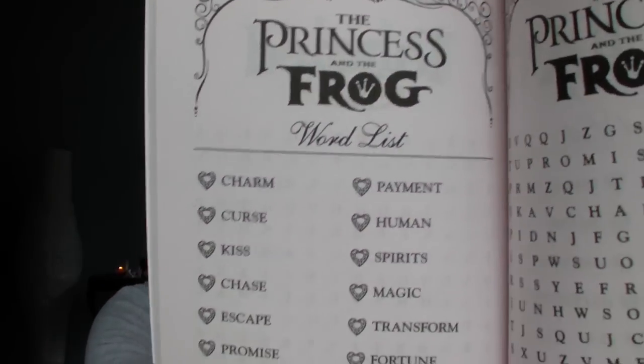You guys know I'm obsessed with Disney — not hiding that from anybody. I was looking through the word searches and I was like, this is all boring — New York Times word searches and things like that. Then I came across the only Disney one and I was so excited! This one is really cool because it's all from the movies, so like Princess and the Frog — all the words relate to that film. I was very excited about that.